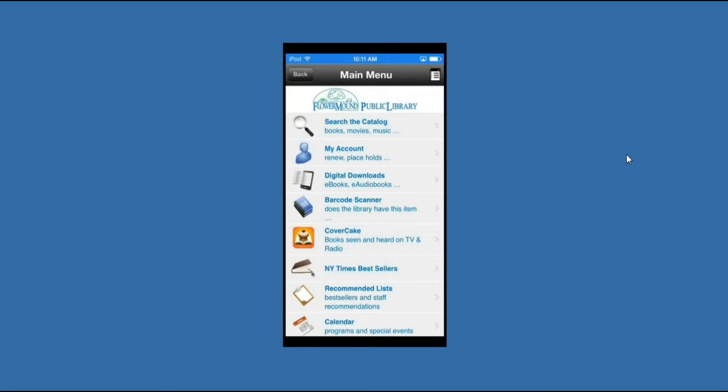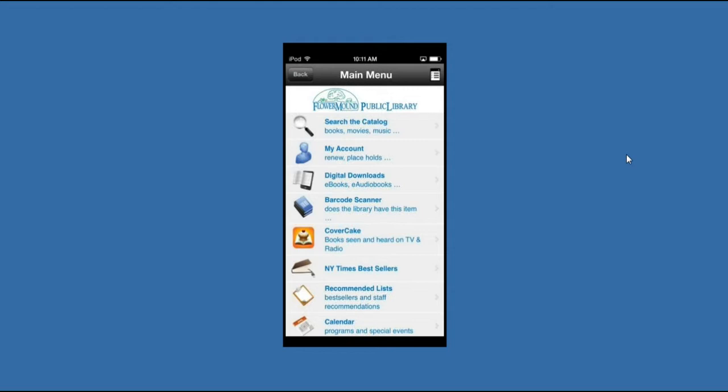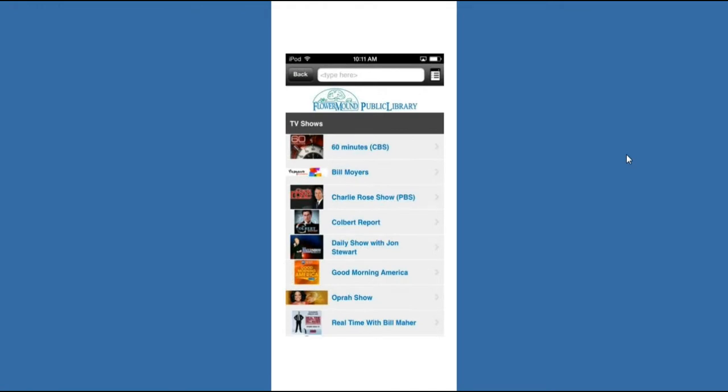Okay, and in a second here you should be able to see my screen, which I'm just mirroring this iPod Touch on my laptop. This is the Flower Mound Public Library's homepage on their mobile app. They have CoverCake, and they added a different icon for New York Times Best Sellers. You can create one yourself as well. You can see they have it pretty high — they have catalog, their account, Overdrive and 3M Cloud Library, One Click Digital, and their Book Look scanner. Once you click on CoverCake, it brings you right to the TV shows.